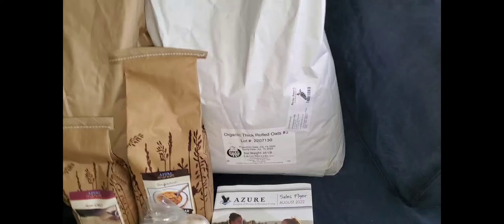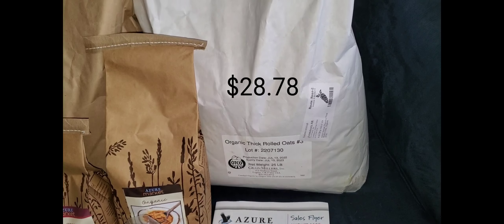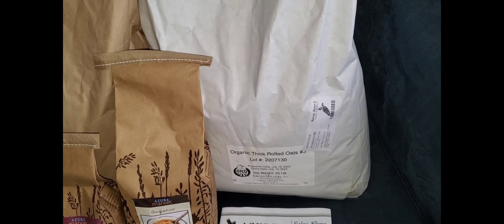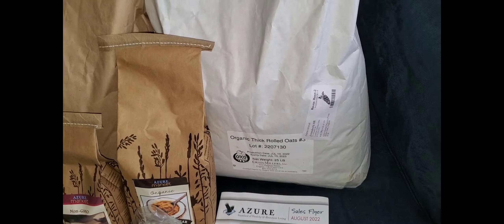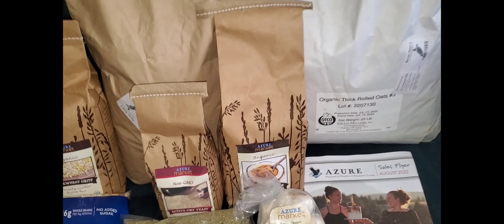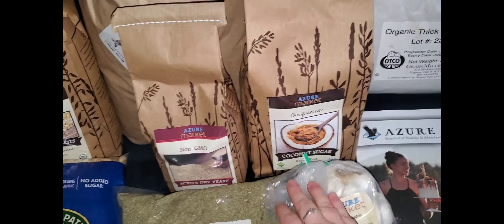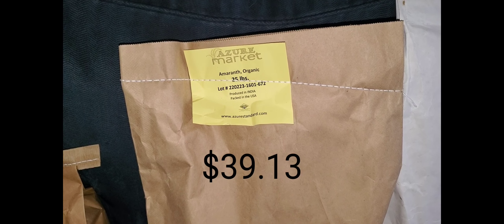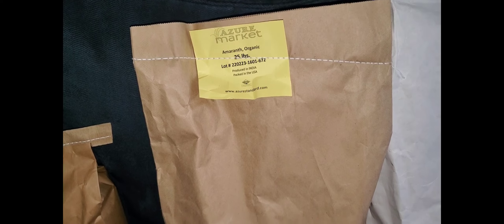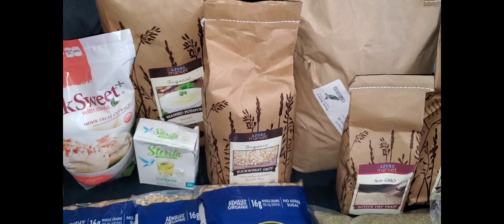We've got a 25-pound bag of oats. They were out of the 50-pound that we usually get, but they usually don't take long to get back in stock, so I will probably get those next time. We've got a 5-pound bag of coconut sugar, a 2-pound bag of active dry yeast, and a 25-pound bag of organic amaranth. That makes a wonderful breakfast cereal — just add a little bit of coconut sugar and some butter and it's delicious.